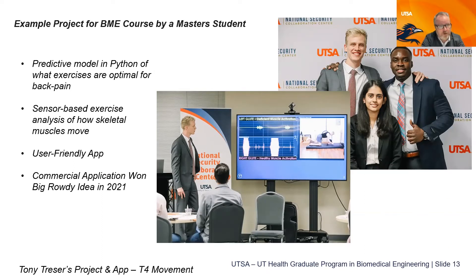A course introducing data science and Python produced a notable project: a master's student developed a predictive model for what exercises are best for back pain, combining sensor-based exercise analysis with developmental information and functional biomechanics to create an app they're trying to commercialize. They won the local Big Rowdy Idea competition on campus — something developed straight out of a class assignment that evolved into a commercialization effort.